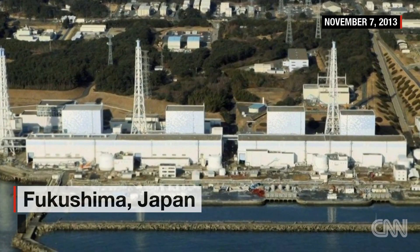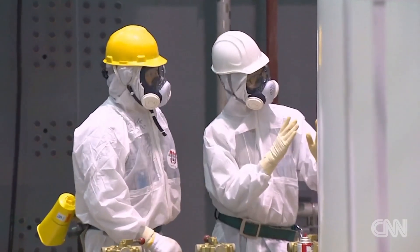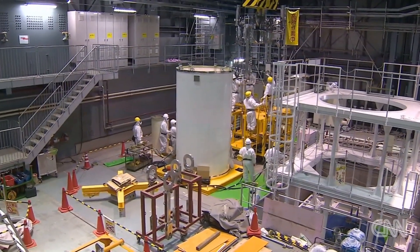Fukushima, site of a 2011 nuclear meltdown, has become an opportunity for Pluristem. A medical university there has partnered with the Israeli company in developing this drug.